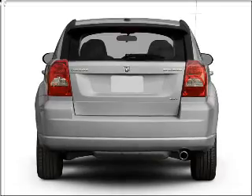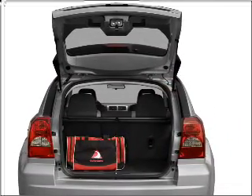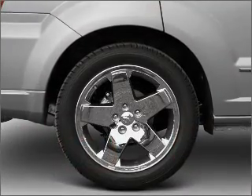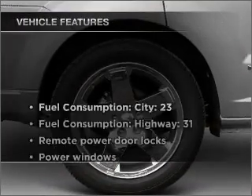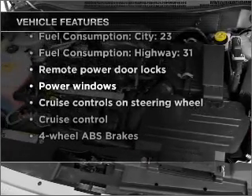With an efficient four-cylinder engine connected to a smooth shifting transmission, premium wheels lend a distinctive appearance. Anti-lock brakes help you bring your vehicle to a safe stop. And with these notable features, you won't want to miss out on the opportunity to own this amazing vehicle.